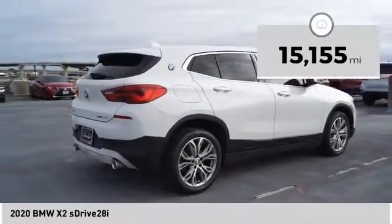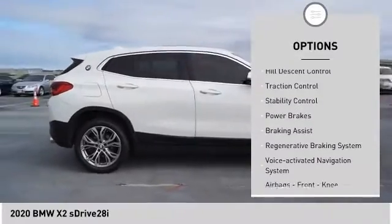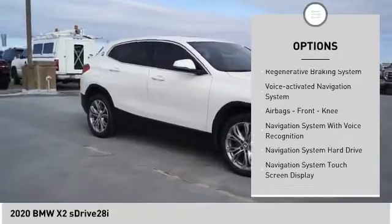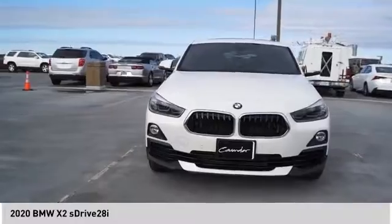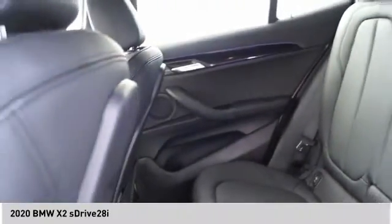Here are some of this vehicle's great options: power windows with safety reverse, emergency braking preparation, hill descent control, traction control, stability control, power brakes, braking assist, regenerative braking system, voice-activated navigation system, airbags, front knee.